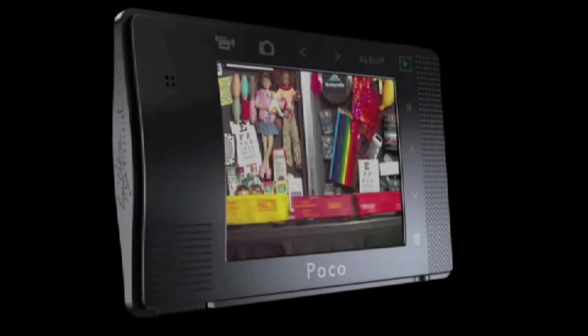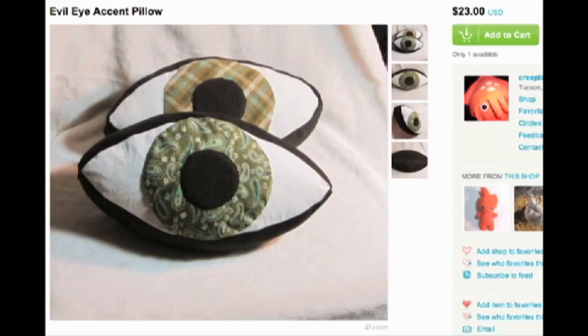An HD camera the size of a credit card and eyeball pillows. It's episode 11 of LOOT.